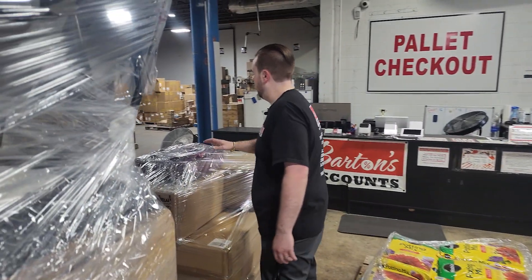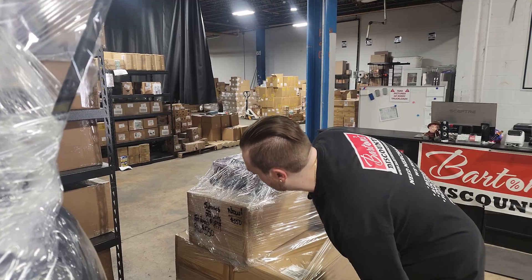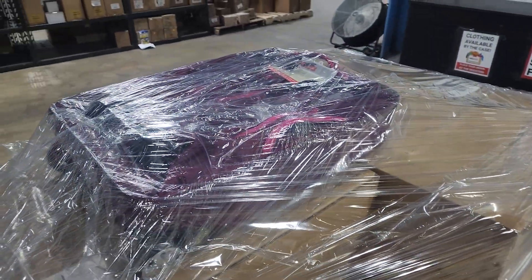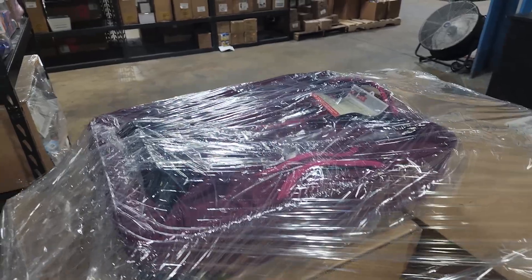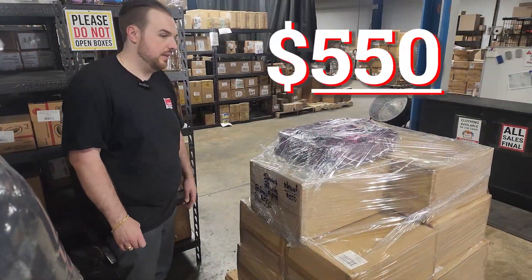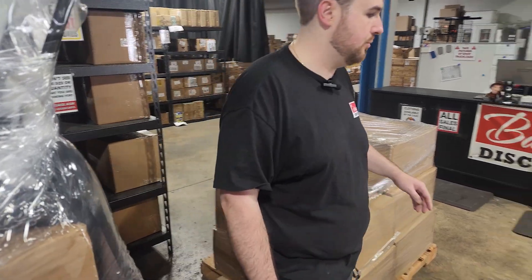Next, we've got these really nice rolling suitcases. They are brand new. There are 22 units on the pallet. The estimated retail value — the current selling price — would be $1,979. Pallet price is just $550. Brand new suitcases, 22 units.